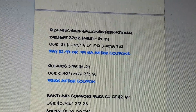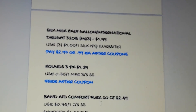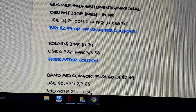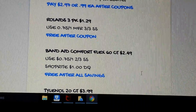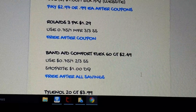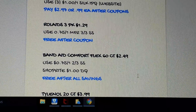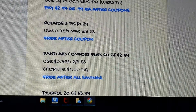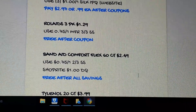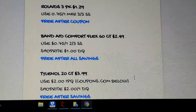The Band-Aid Comfort Flex 60-count is $2.49. In the 2/3 SmartSource we have a 75-cent coupon that doubles, and a $1 digital coupon. It's going to double up — there's really no overage, maybe a penny, so it's essentially free after savings. That's definitely good for a 60-count.